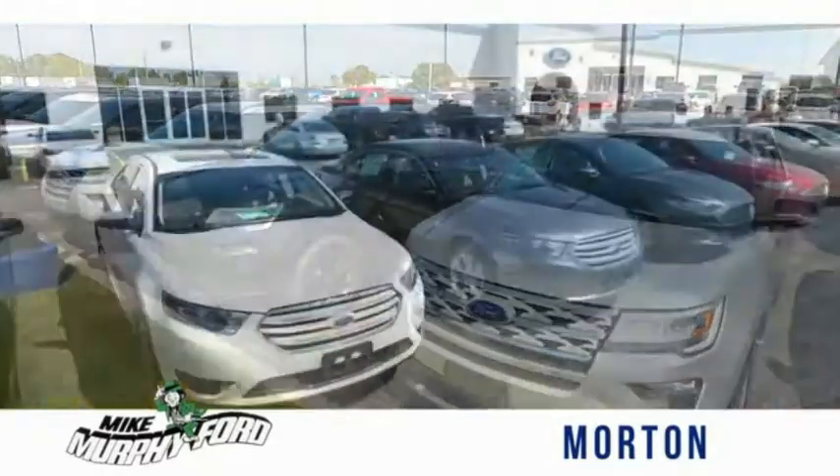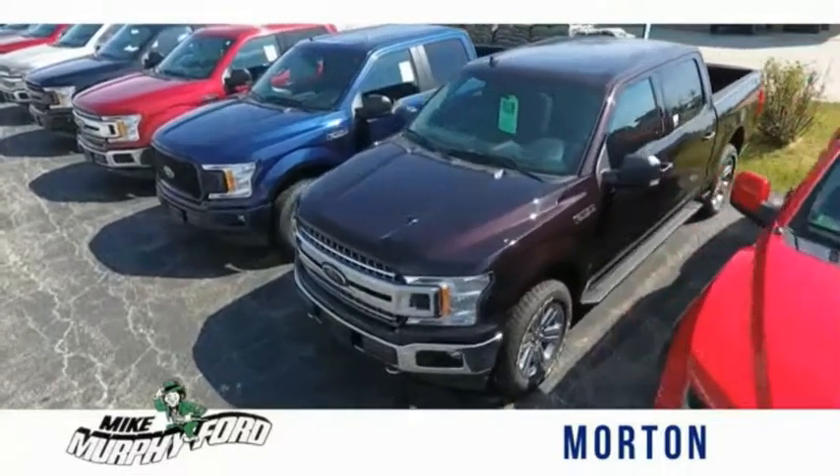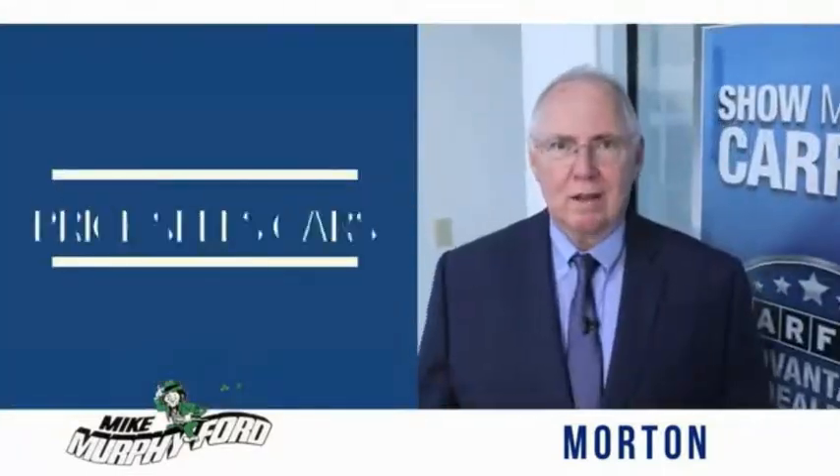We can send you more photos, arrange a test drive, arrange financing — just let us know how we can help. We get it. Price sells cars.